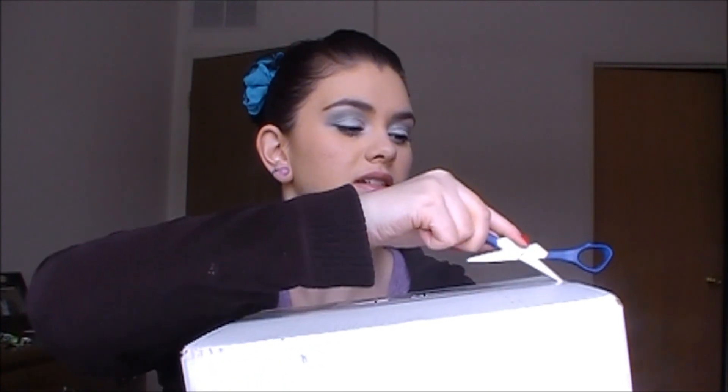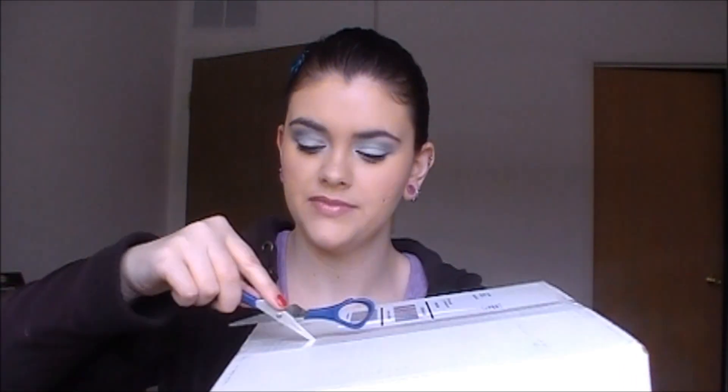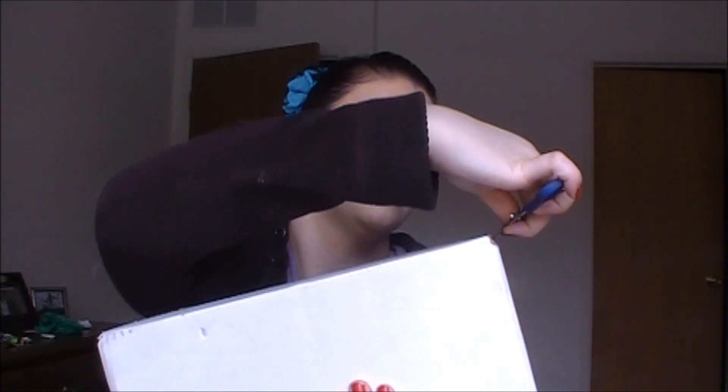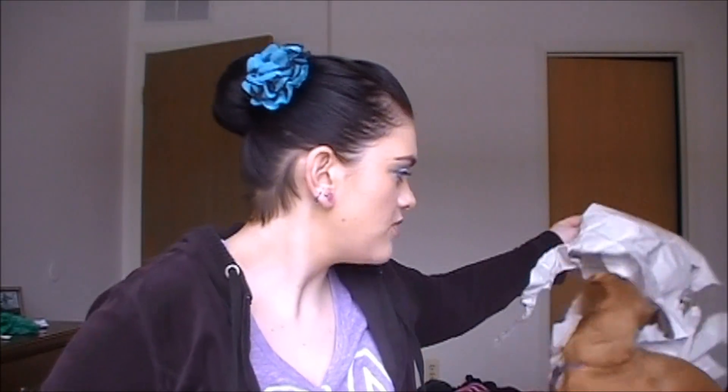If you don't know, my dog is crazy — she loves opening up presents, especially around Christmas time and birthdays. She loves tearing up the paper, so I'll let her tear up the paper. Go ahead, tear up the paper! Watch her — it's hilarious.